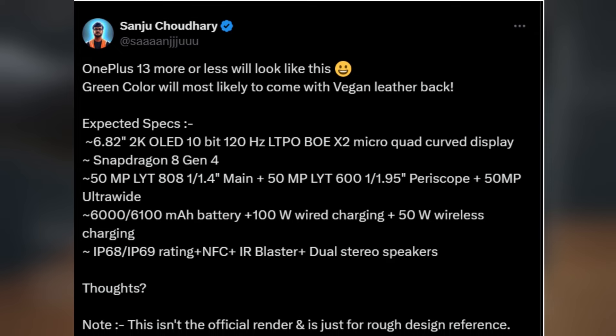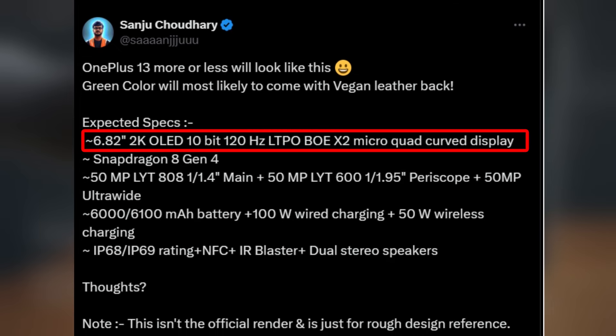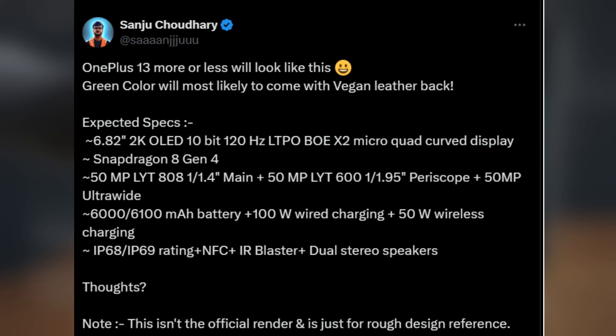Here's what we know so far about the OnePlus 13. Display: it's set to feature that impressive 6.82-inch 2K BOE display with a 120Hz refresh rate. Processor: it's rumored to be powered by the Snapdragon 8 Elite chipset, paired with an Adreno GPU, ensuring top-notch performance.